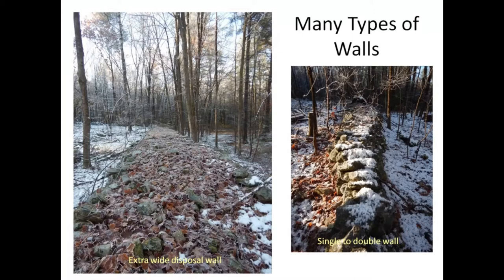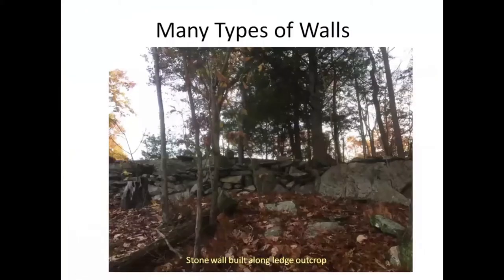This wall starts out as a single wall and then toward the other end starts getting wider and wider. This is an interesting wall — it's built along a ledge outcropping, and it actually goes for a long way up on the top here, using the natural landscape as the base of it.